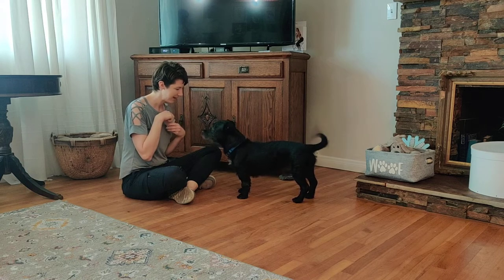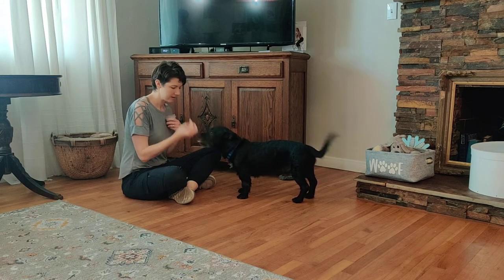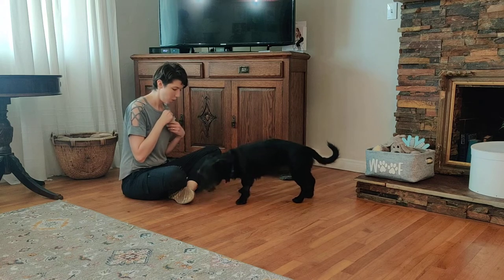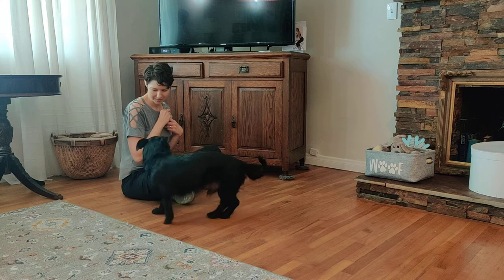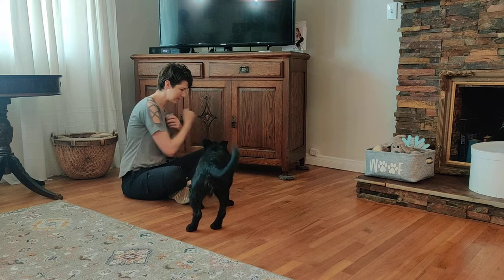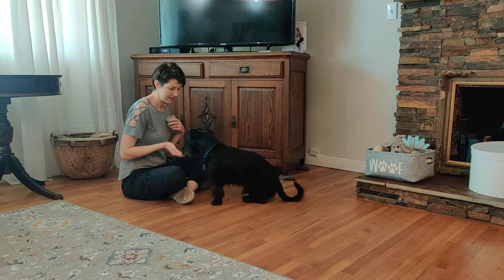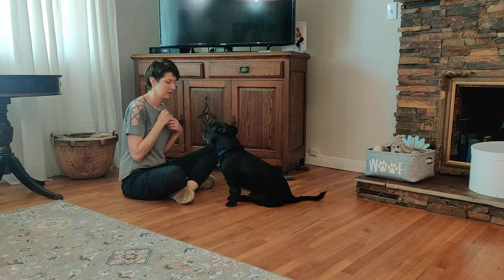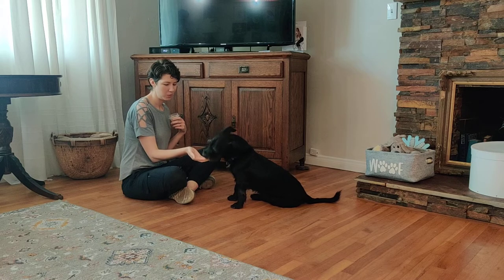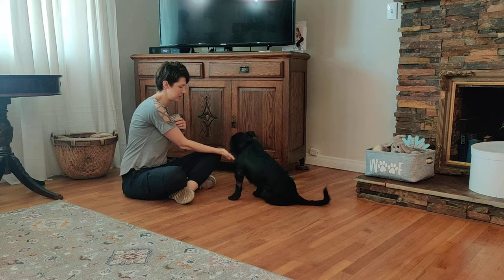Quincy — what a good boy! In the beginning I'm just going to plain feed, then I might start moving my hand around. I'm going to say the name and then move with the food. Part of why I'm moving it around is to gauge his interest. He has a very sensitive stomach, so he's actually working for Cheerios.